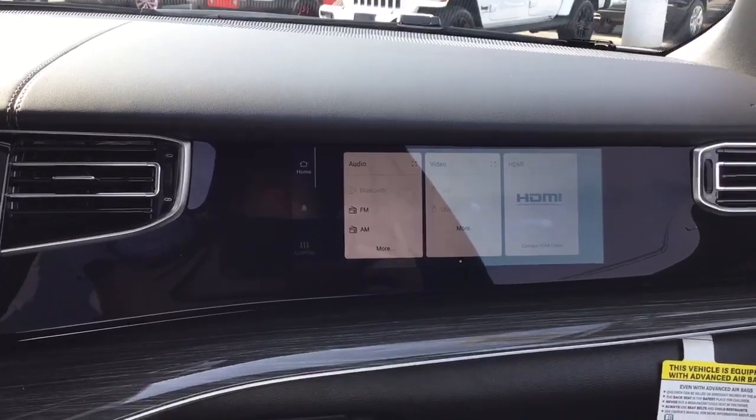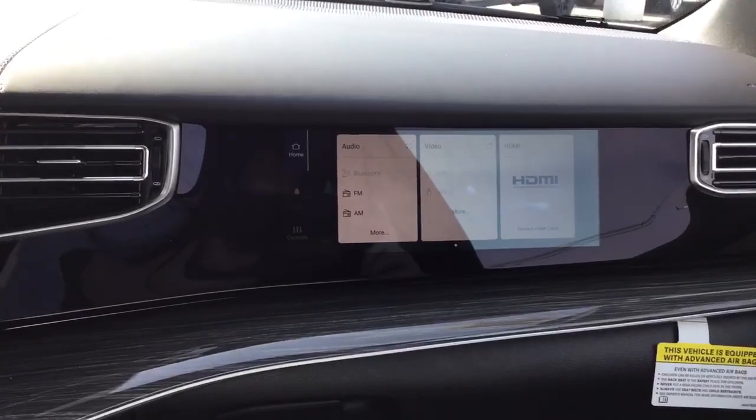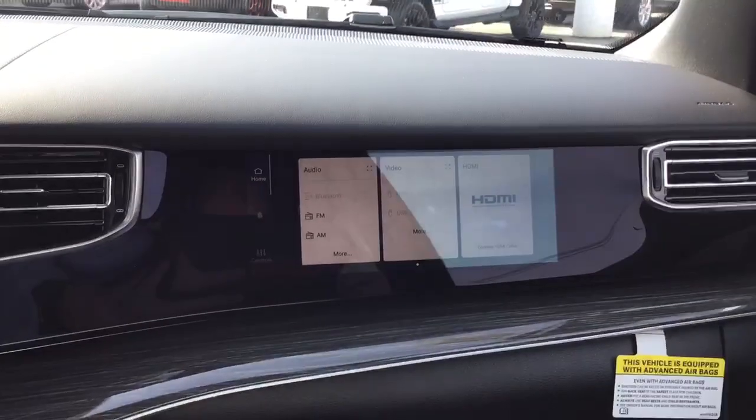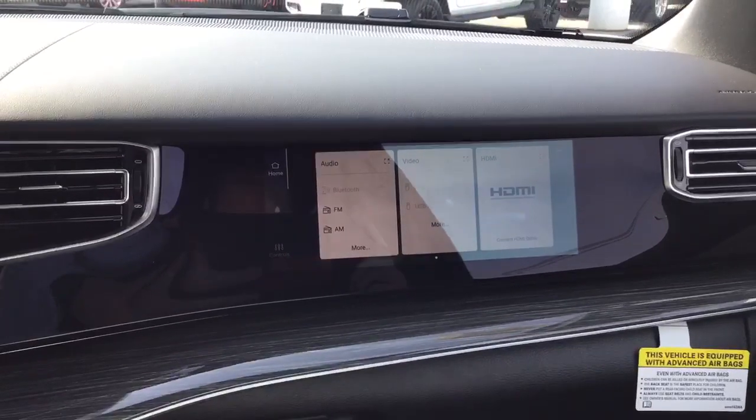It's very user friendly. It's not fully activated yet until one of you lucky people comes and takes delivery of this vehicle. However, I'd love to show you what it can do — let's go ahead and get it activated.